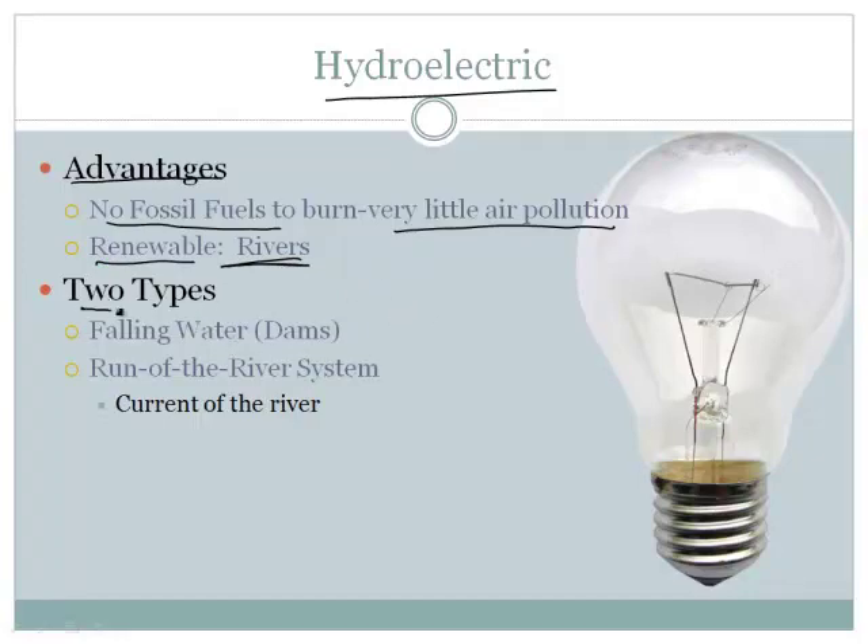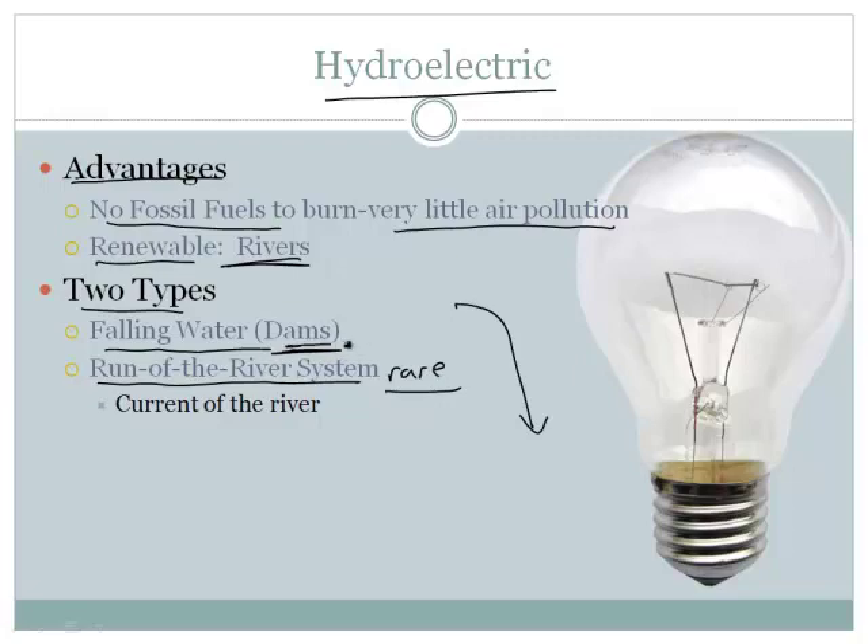There are actually two types of hydroelectric power plants. The falling water variety — those are dams where the water falls and turns a propeller device, which then turns the turbine. Or there are also run-of-the-river systems where they just use the current of a river. These are kind of rare. Most of the time we make these huge dams that produce all kinds of energy.